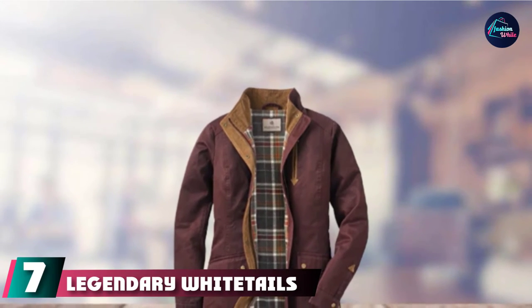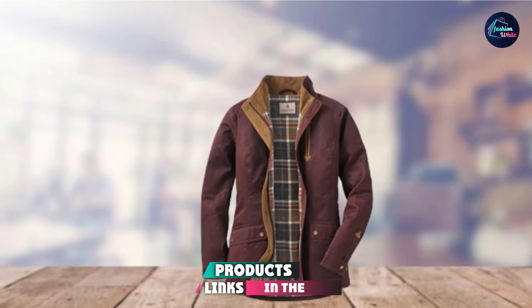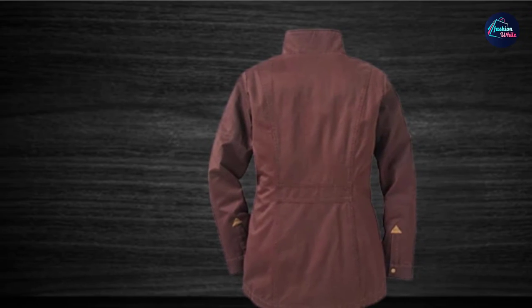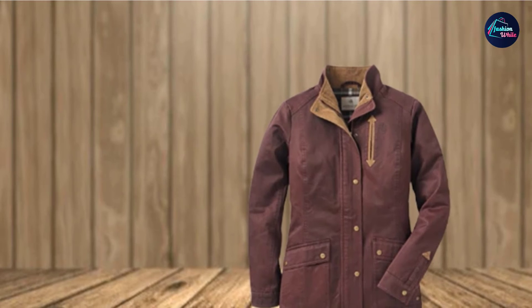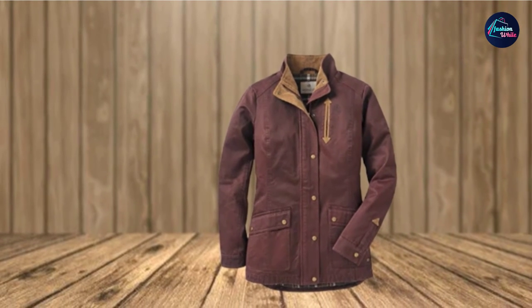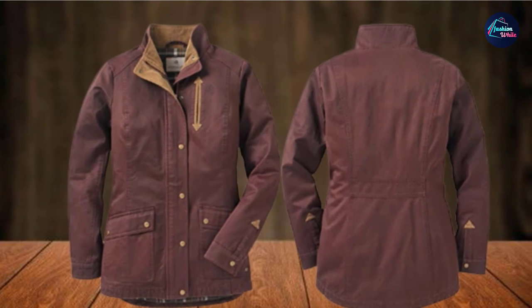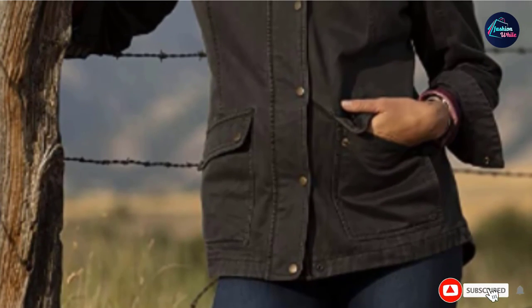Moving on to number 7, we have the Legendary Whitetails Women's Saddle Country Shirt Jacket. It looks and feels great, made up of cotton, nylon, and polyester. You can rock the jacket open or closed with the zip closure. The shell is flannel lined, giving the jacket its own distinguished look. It features a heavy-duty zipper and storm flap that promises utility, as well as spacious cargo pockets great for storing loose change, money, and other small items — also great for warming your hands early morning or late at night. Users have loved the style and shape, specifically the fit around the waistline. A great fall jacket for any college girl.